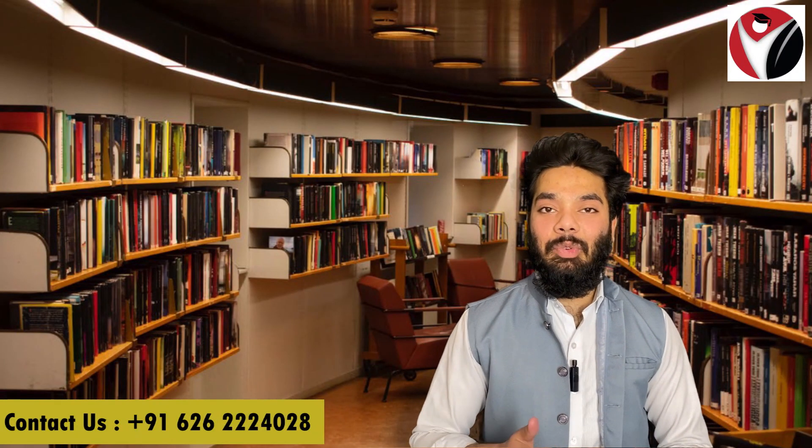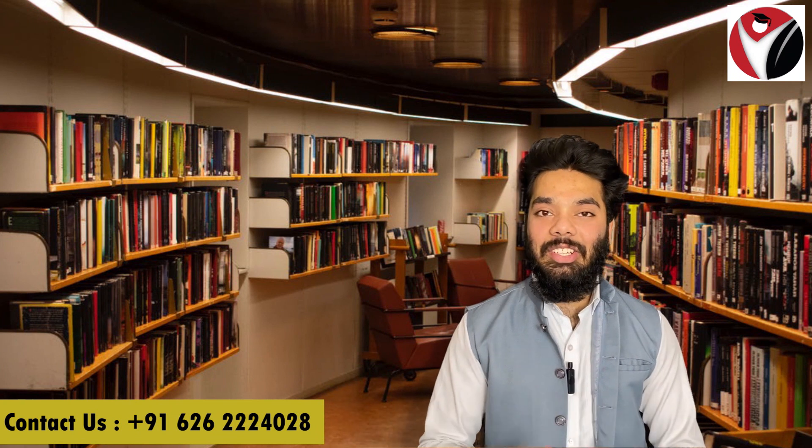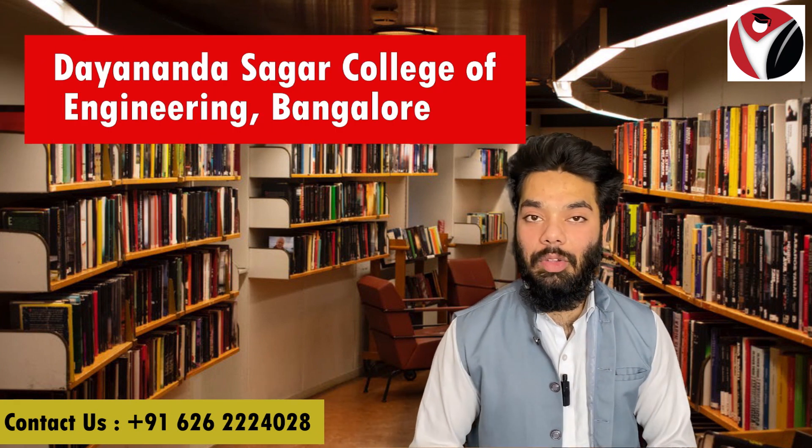Hello everyone, welcome back to campus. I am a one-stop for early college queries. Today I am going to talk about B-Tech from Dayanansagar College of Engineering.